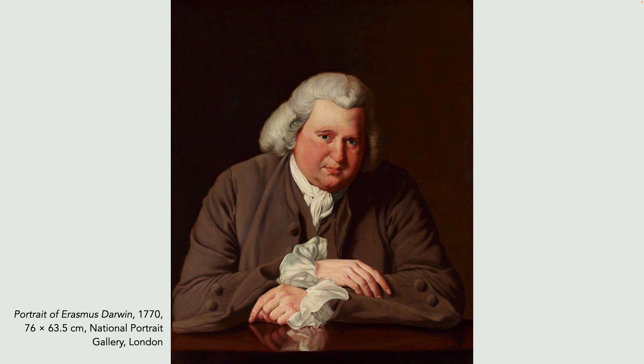Portrait of Erasmus Darwin, who was a member of the Lunar Society, as was Richard Arkwright. Darwin was a doctor of medicine, philosopher, inventor, poet, and abolitionist, regarded as one of the greatest Enlightenment thinkers. He was a close friend of Josiah Wedgwood, and it was Wedgwood's daughter Susanna who married Darwin's son Robert — and it was their son who was the famous Charles Darwin, who married his first cousin Emma, the daughter of Josiah Wedgwood's son.